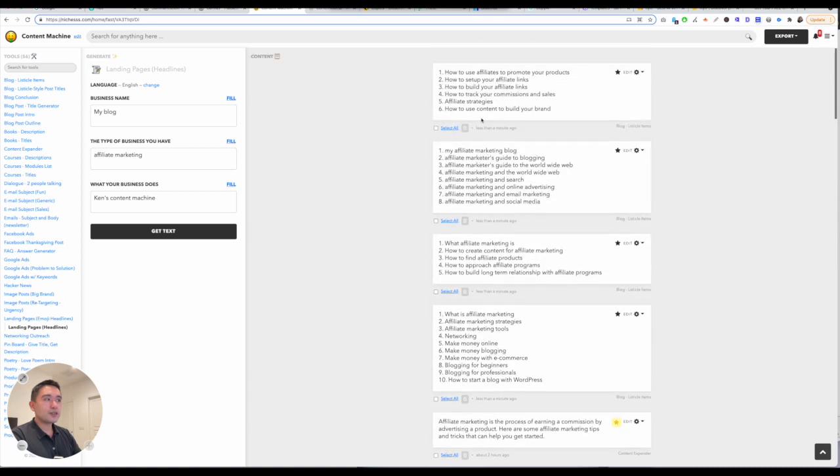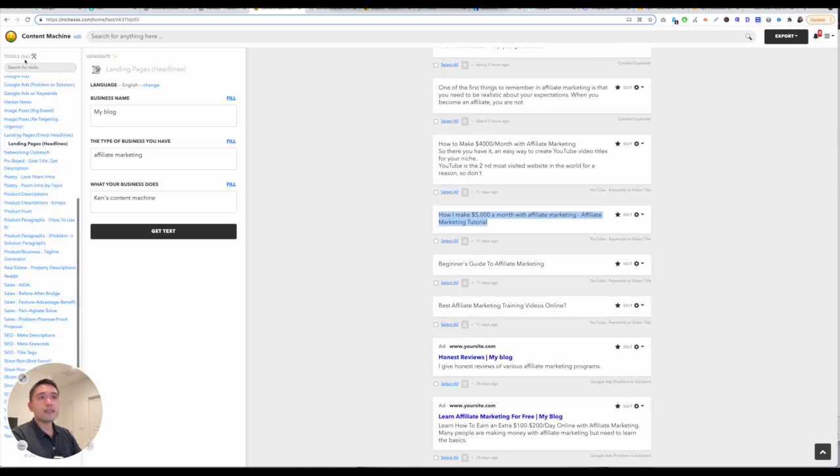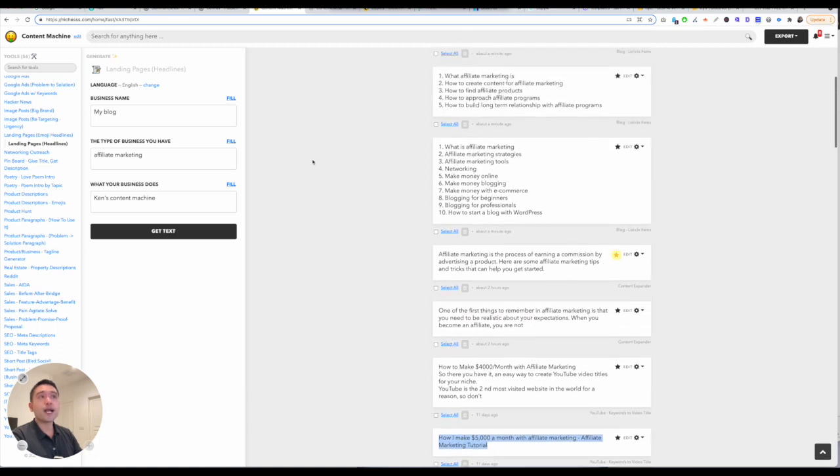There is no long-form editor — it is coming, though I do not know when. Right now it's basically these 56 tools you can use to generate short-form copy.